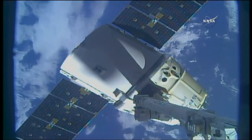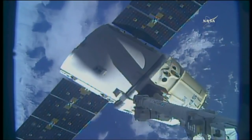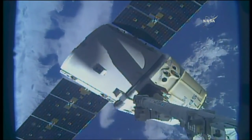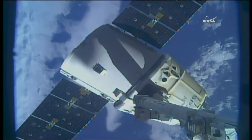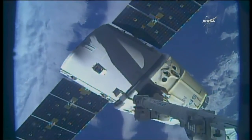The release command has been given. Now we just wait for the snares to retract. Snares open — begin monitoring for drift out.